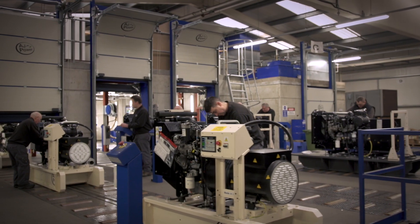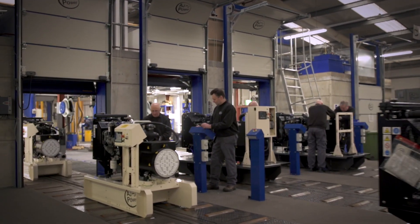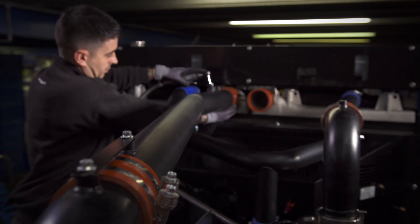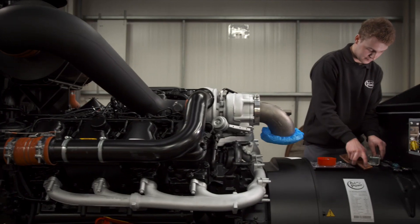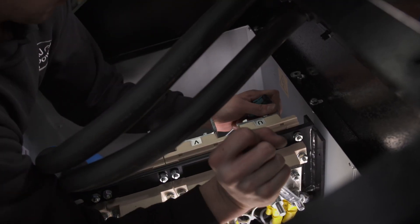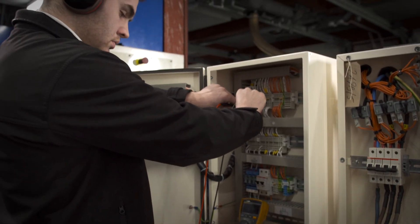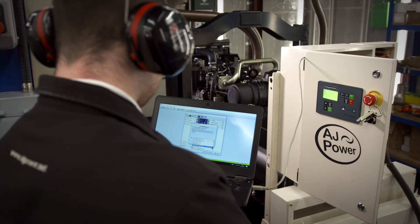The main factory has five automotive-style powered production tracks, on which all machines up to 770 kVA are assembled. The tracks are highly flexible and facilitate the upfit of numerous product options that are available for all machines. Each track has its own acoustic cell, in which all machines are tested and certified to their fully rated capacity.